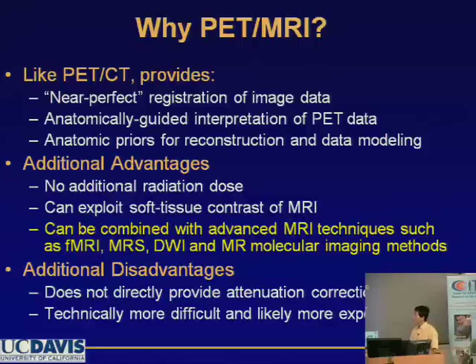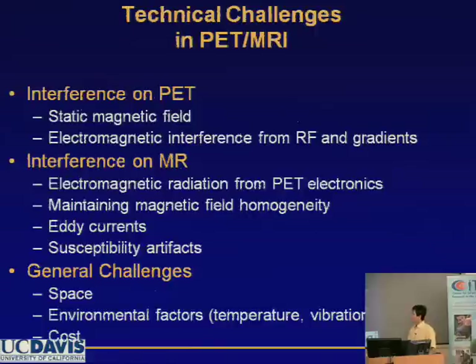Compared with PET-CT, PET-MR has some advantages. There is no extra radiation dose, and it can be combined with MR's many advanced technologies. There are also some disadvantages: we cannot apply attenuation correction as easily as with CT images, and it presents more challenges and is more expensive.